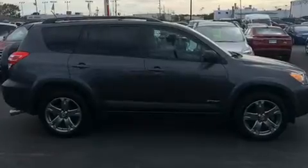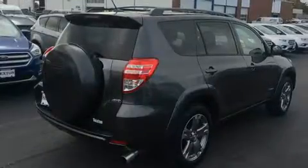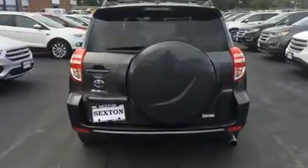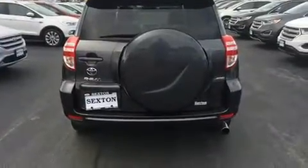a CD player with MP3 capability and six speakers, providing excellent sound throughout the cabin. Toyota also prioritized safety and security.